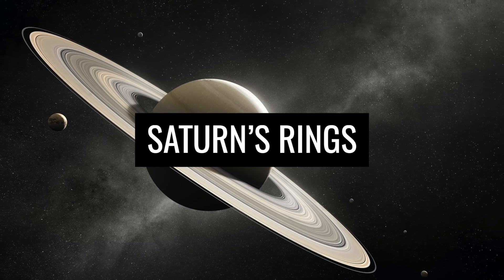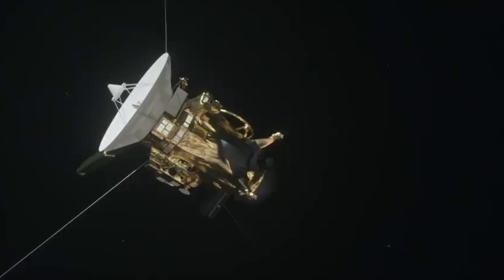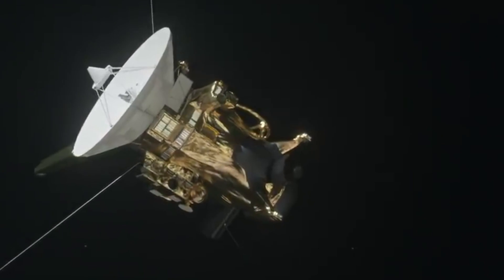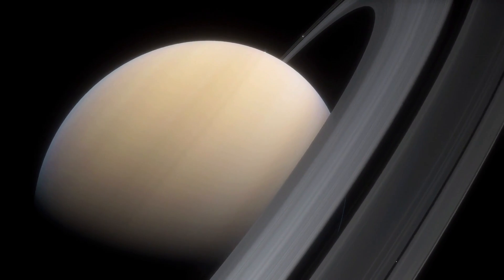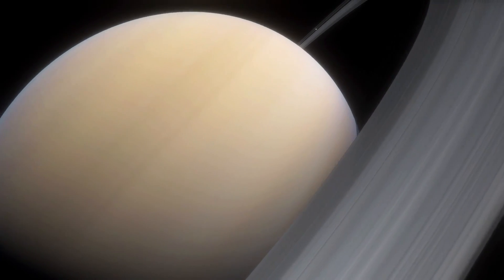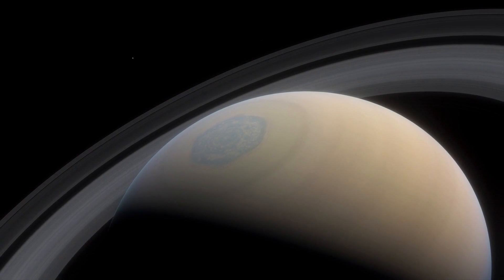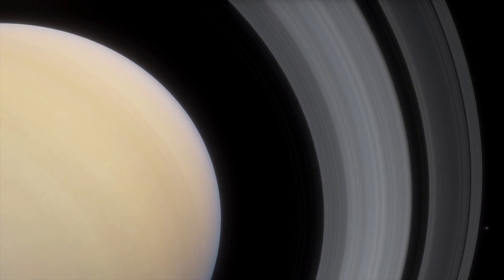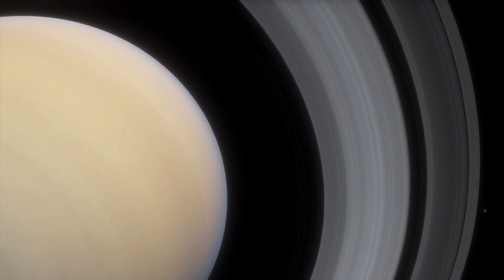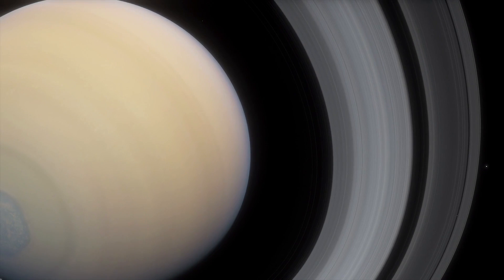Taking a close-up look at Saturn's breathtaking ring system, images taken by the Cassini mission show us more authentically than ever how complex the system of over 100,000 individual ring orbits is. Although the orbits are amazingly wide, most of the rings are no thicker than 33 feet. In fact, there are more than 108,000 miles between the planet and the outermost orbits.